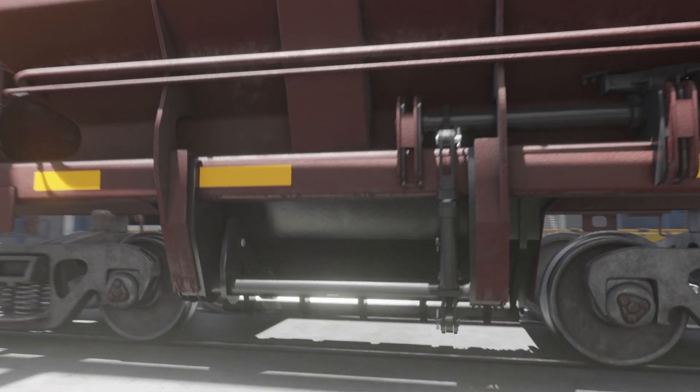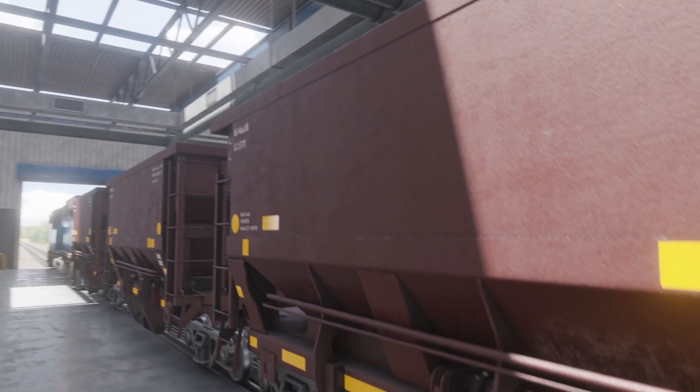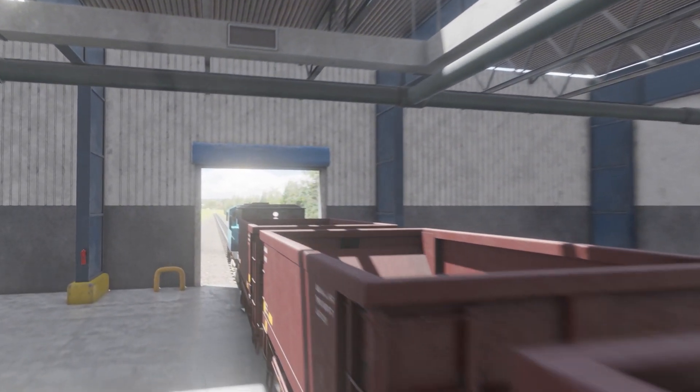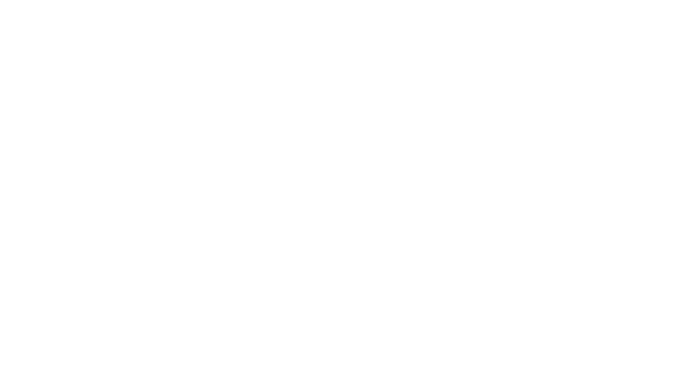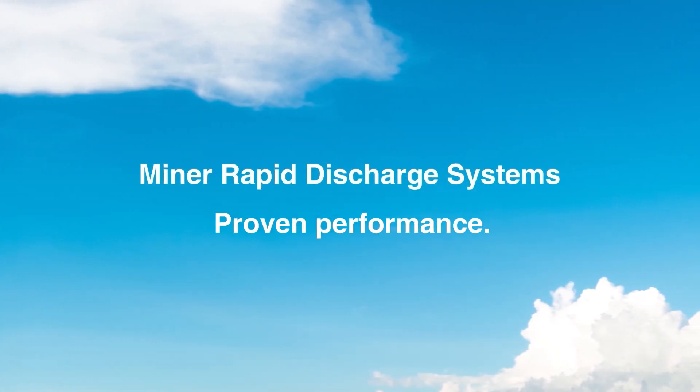Backed by more than a century of experience, an unrivaled commitment to engineering, state-of-the-art manufacturing, and proven reliability, Miner's rapid discharge systems continue to be the most widely specified in the industry. Simple to use, reliable operation, proven performance.